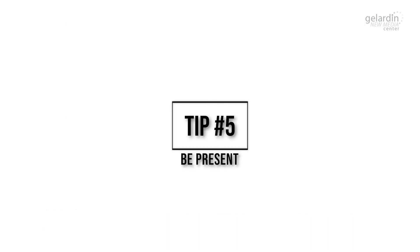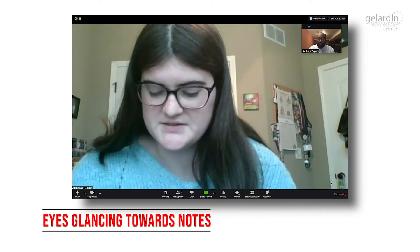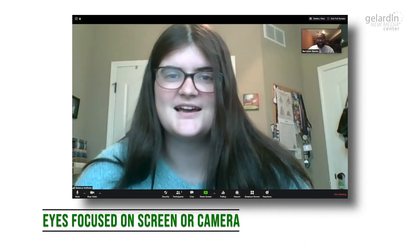Here's our final recommendation: be present. This basically means to be engaging and not refer too often to any written notes. Try your best to keep your head up and your eyes facing towards your computer screen or webcam.